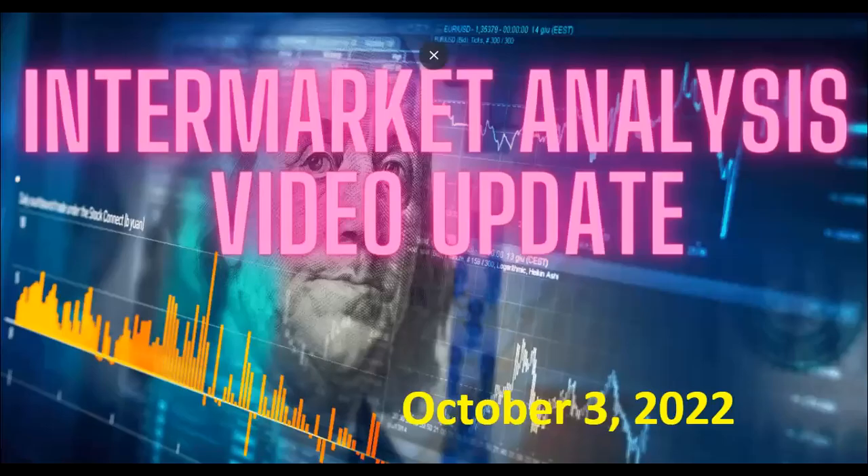Welcome to the Intermarket Analysis Update. This is being prepared Sunday, October 2nd, and will apply to the market for Monday, October 3rd, where we go through some different markets outside of the stock market and compare how these other markets are behaving to try to get some insight as to what may happen within the S&P.